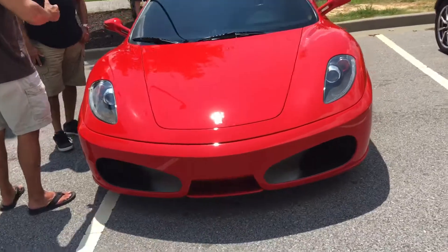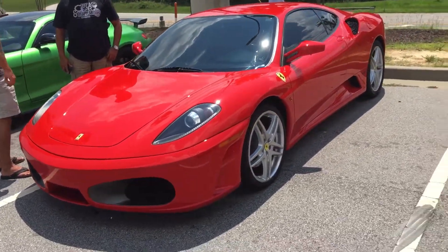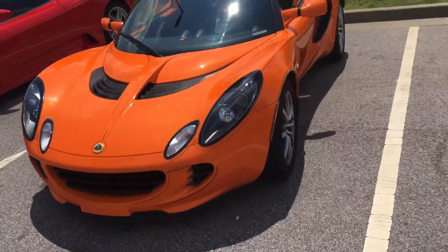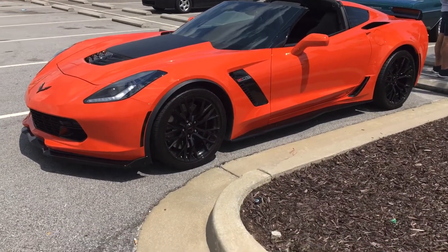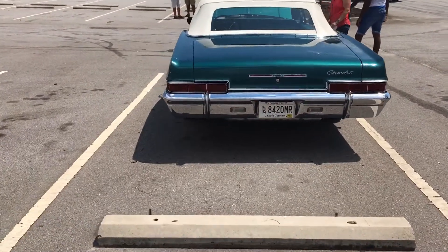Chuck's 06 Rory. Lotus — saw this guy yesterday. Nice Z06. This thing's nice. 6 Impala convertible.